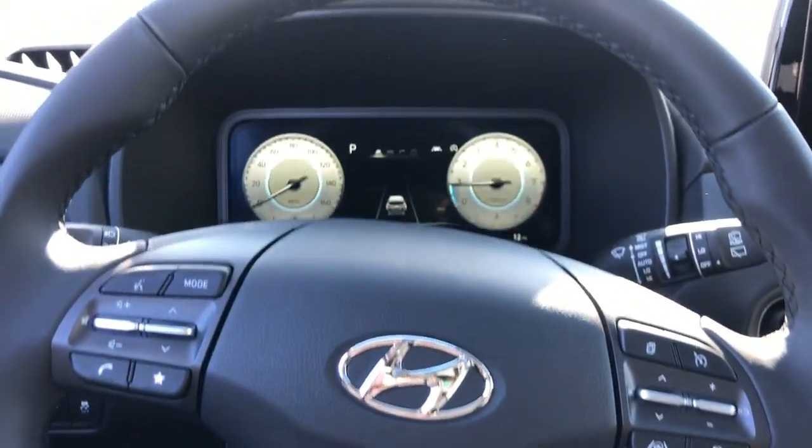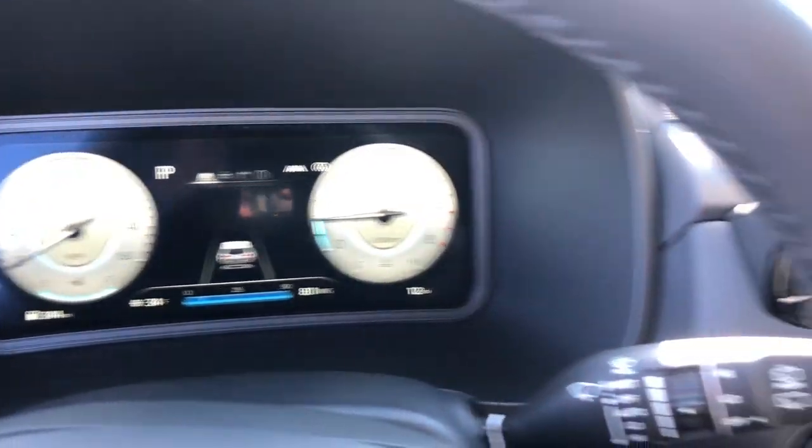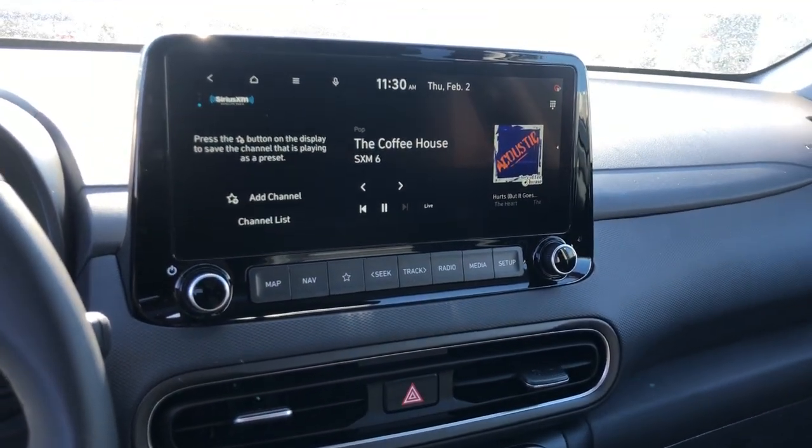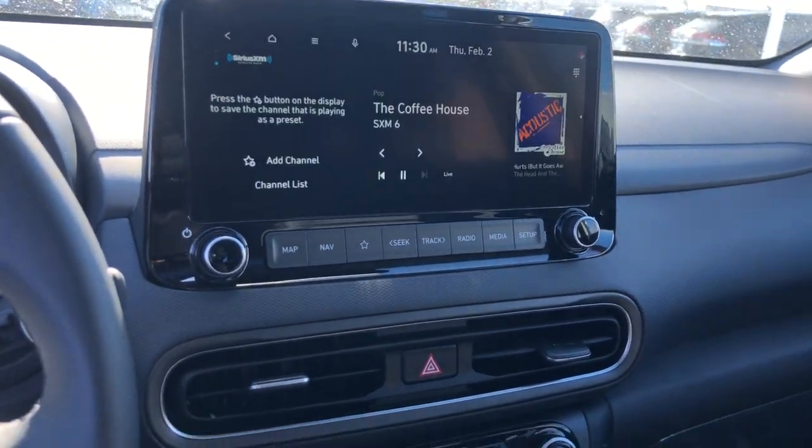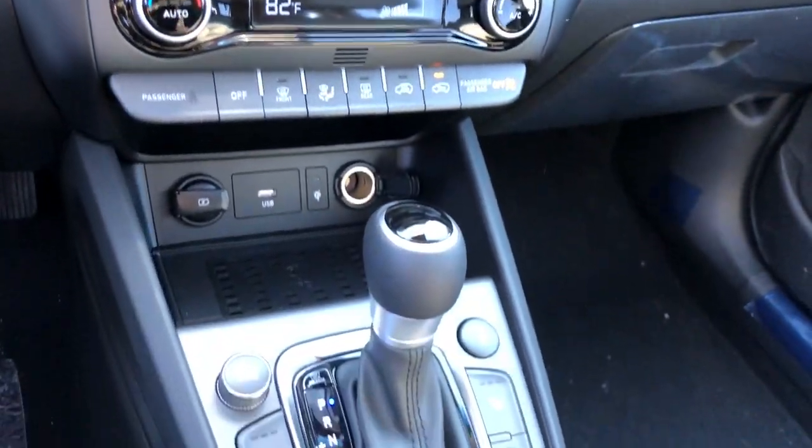Navigation system, keyless entry, all-wheel drive, sun/moonroof, adaptive cruise control, backup camera, satellite radio, heated mirrors, lane-keeping assist, premium sound system.